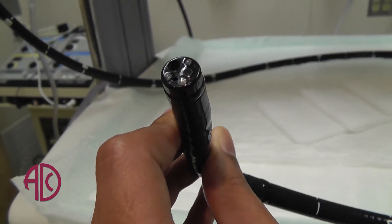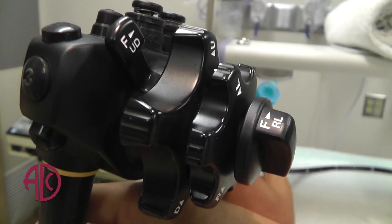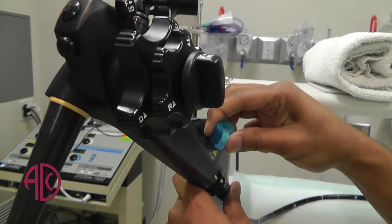We also use carbon dioxide, which we've been using for several years. That is a big benefit for patients because no longer do they have to wake up feeling bloated and uncomfortable. After the procedure they'll really feel like they've never had anything done at all, and they'll also have a quicker recovery time.